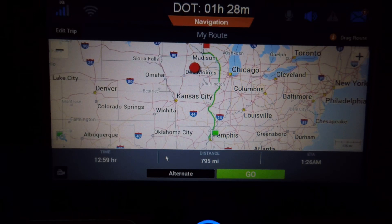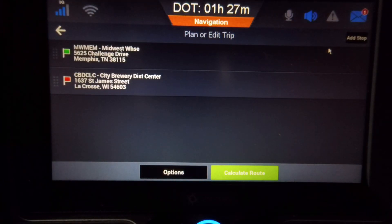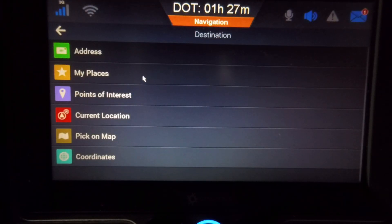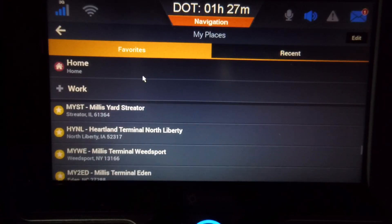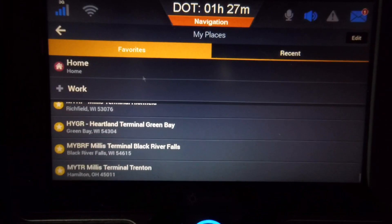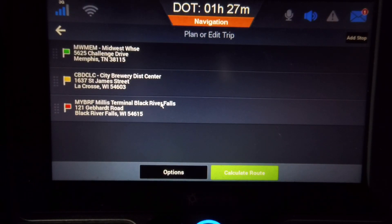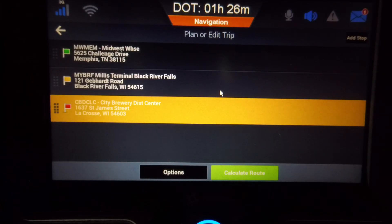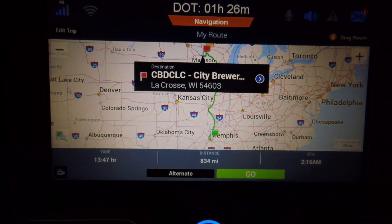Now I want to go ahead and add where I plan to stay to do a reset — I should be able to squeeze a 34-hour reset into this. My favorite places is Terminals and Yards, so I'm going to go to Edit Trip. I'll click Add Stop, go to My Places, and select from our yards that I believe will be close. Let's check Black River Falls first — see how close it is and how much it will add to my journey. I select it from the list of favorites, click on it, move it up one spot, and tell it to calculate the route. Going to Black River Falls to do a reset on the way there will change my time to 13:47, 834 miles.